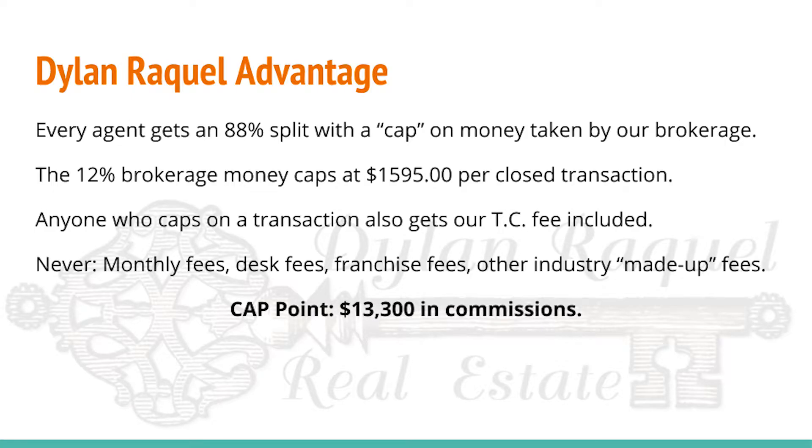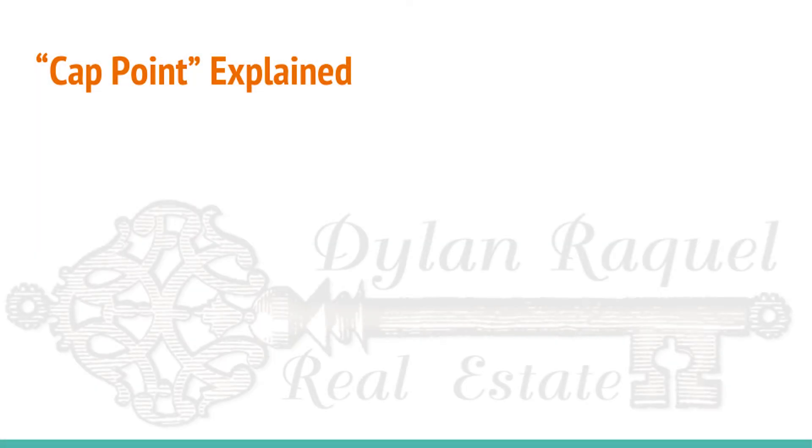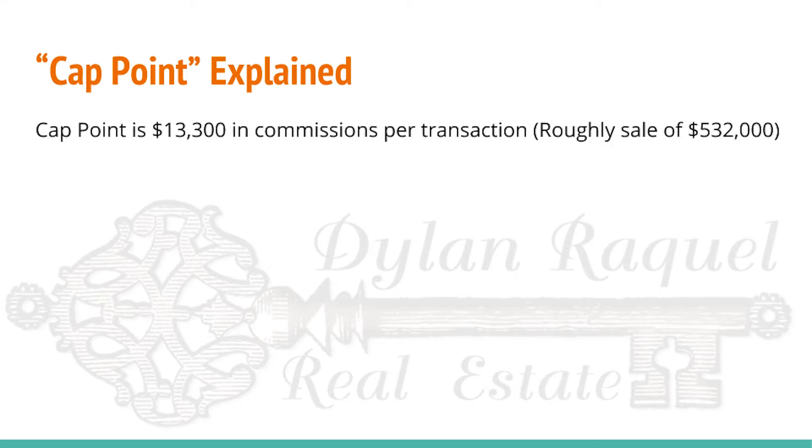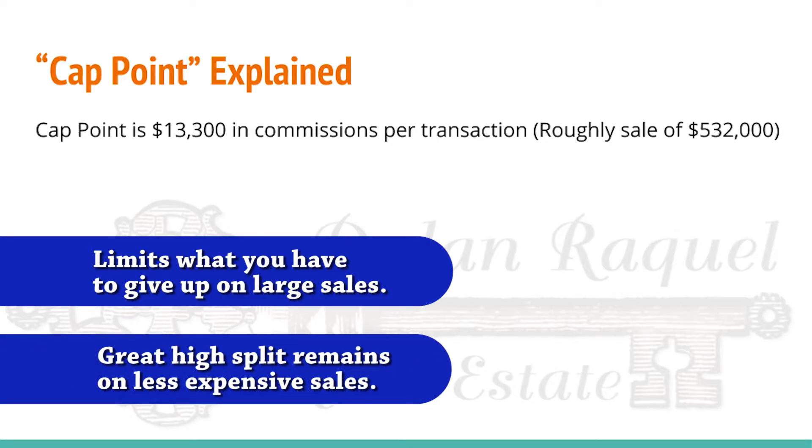Typically, the cap point — meaning the amount of commissions where your split would stop at $1,595 to the brokerage — comes in at right around $13,300 in commissions. So let's get to know this cap point and how it works. You can think of the cap point as a way to guarantee that you keep a massive amount of commission on large sales, but still have a great split on small sales.